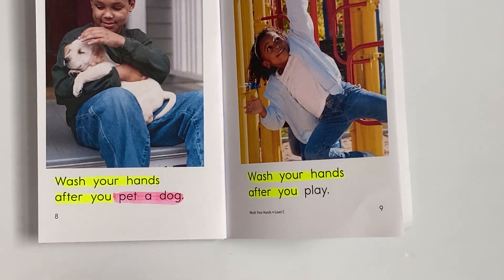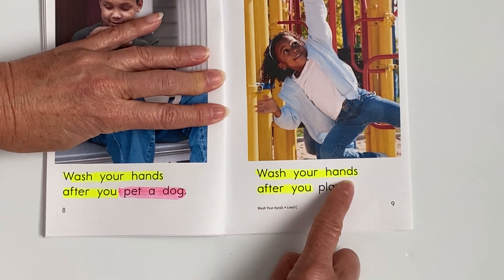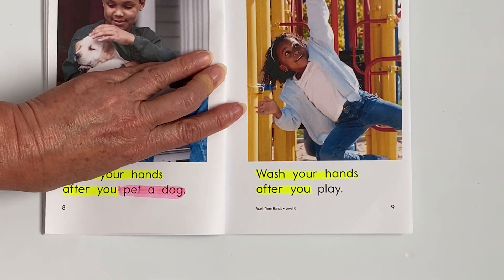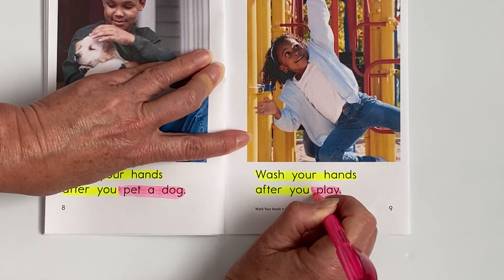And let's look at page nine. Here we go. Wash your hands after you — what is she doing on the monkey bars? Play. Go ahead and highlight the word 'play.'